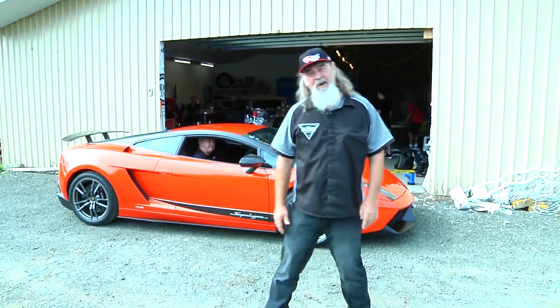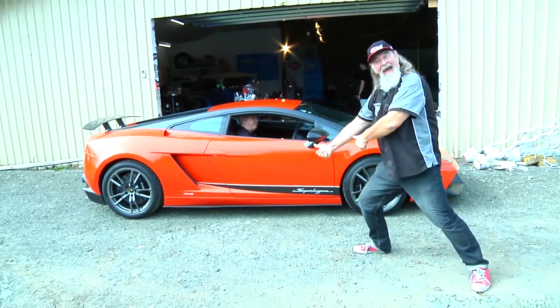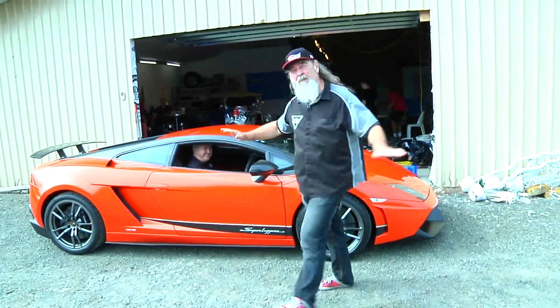Hey everybody, I'm Doug Bell and this here is the Hot Rod Show. Check this out — that's an Italian hot rod, ladies and gentlemen. An Italian hot rod! Come on, let's see what cool cars we're going to be showing on the show today.